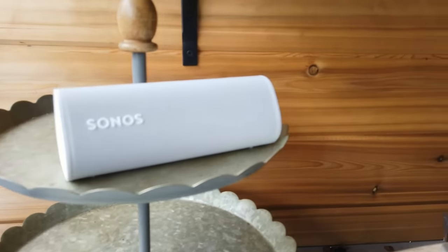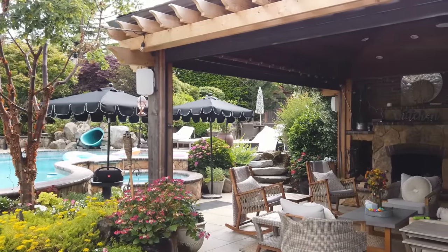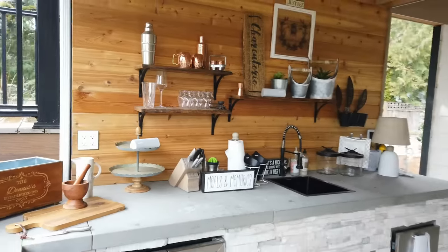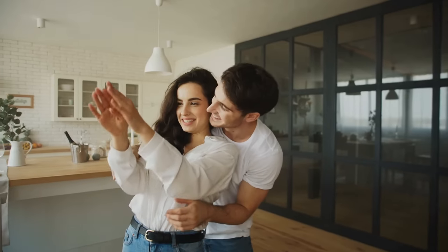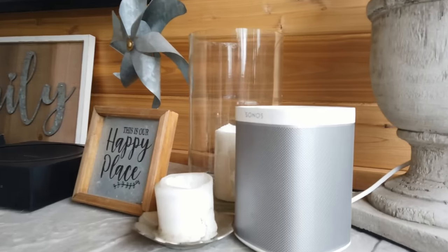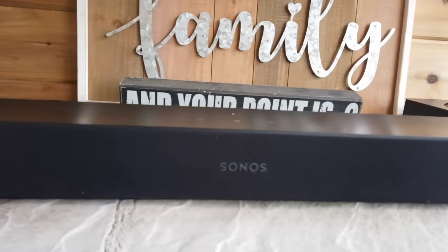Another option is the portable speaker. We use Sonos — in fact, our built-in units are all Sonos speakers. Sonos has a beautiful portable speaker that connects to your Wi-Fi or Bluetooth and ties into all your other Sonos speakers, both outside and inside your home. You can play music and go in and out of your house with everything connected.